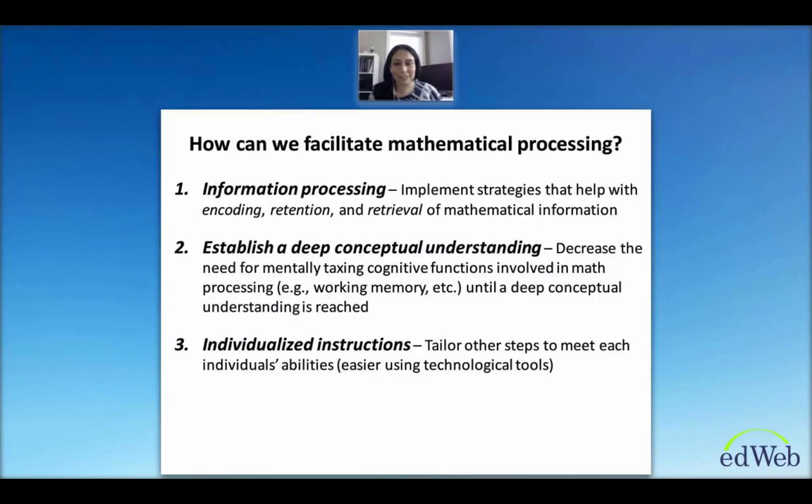The question is how can we facilitate mathematical processing? I'll talk about three ways based on neuroscientific principles. First, we can optimize information processing — implementing strategies that help with encoding, retention, and retrieval of mathematical information. Second, and very important, is establishing deep conceptual understanding. One way to help with this is to decrease the need for supporting cognitively taxing functions — things like working memory, attention, executive function, and spatial reasoning — until an appropriate level of conceptual understanding has been reached.